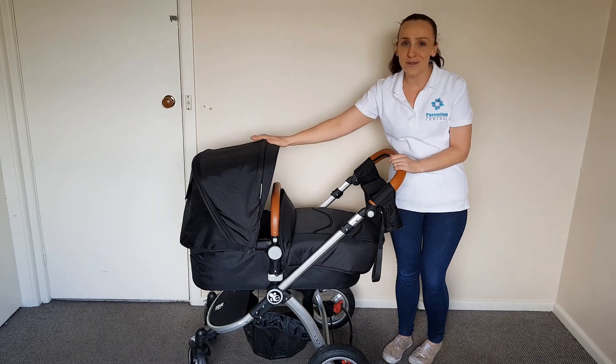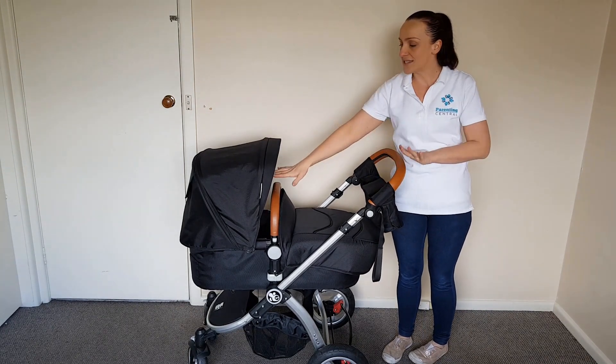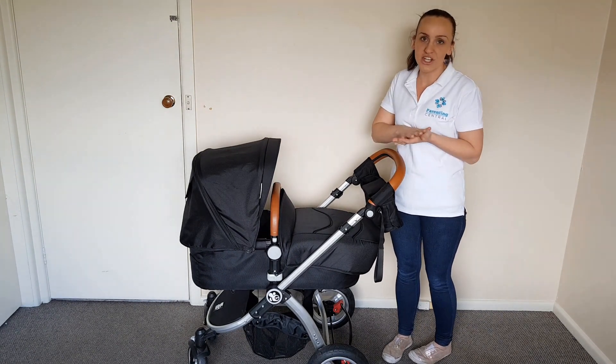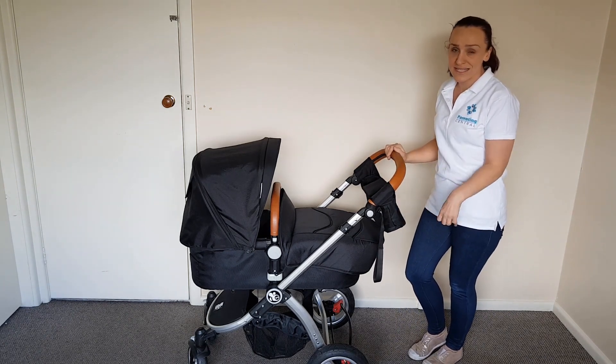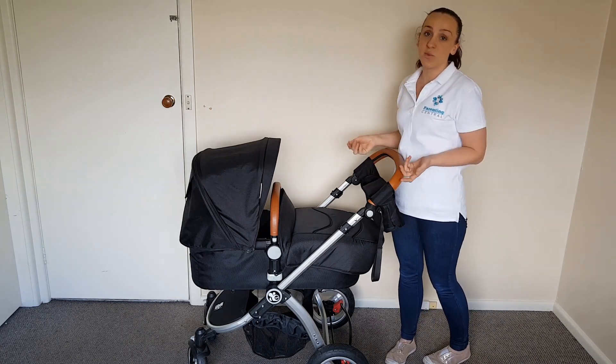It has a huge extendable hood that zips out and comes out even further. It has these really lovely leatherette features. It has a plush liner both on the seat and inside the bassinet. It comes with airfield tires as standard and the main seat has been weight tested up to 20 kilos.